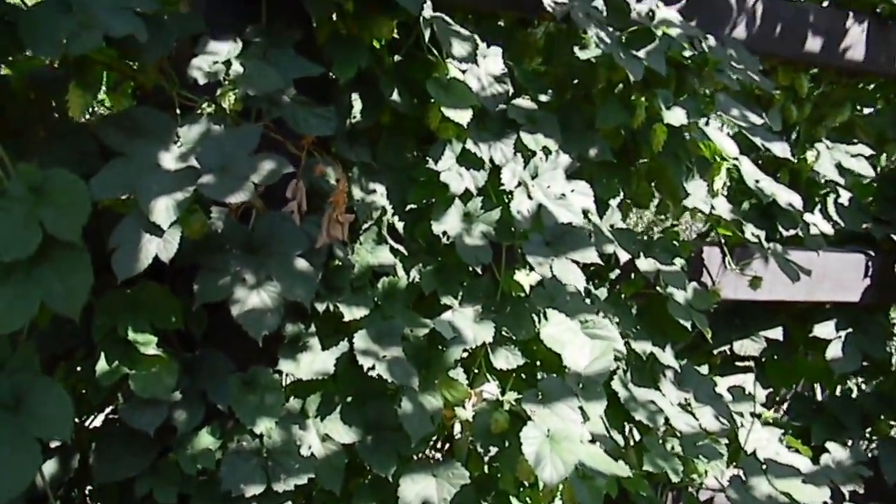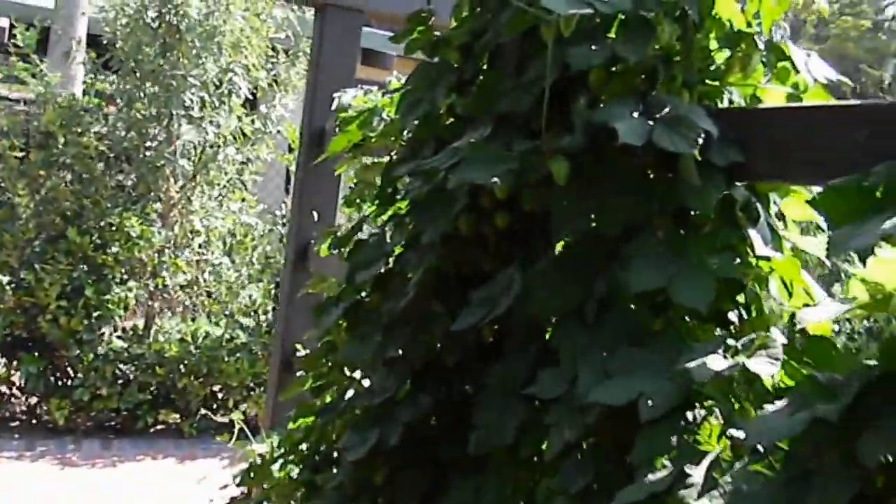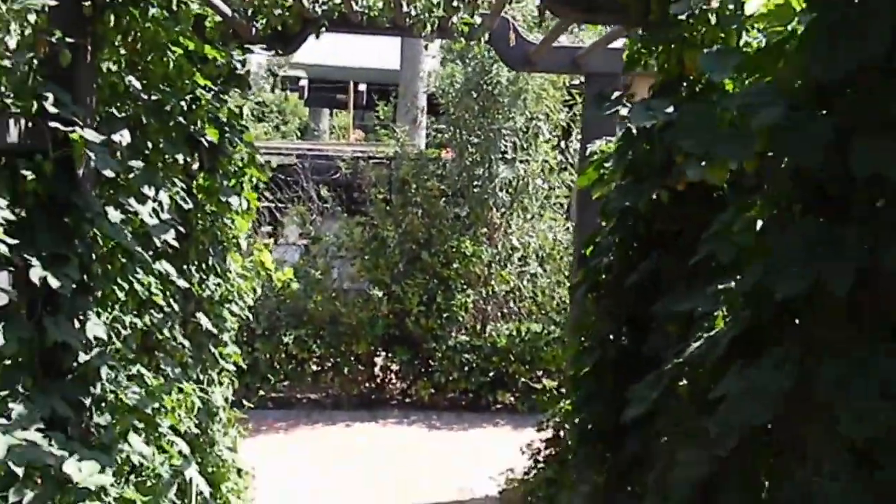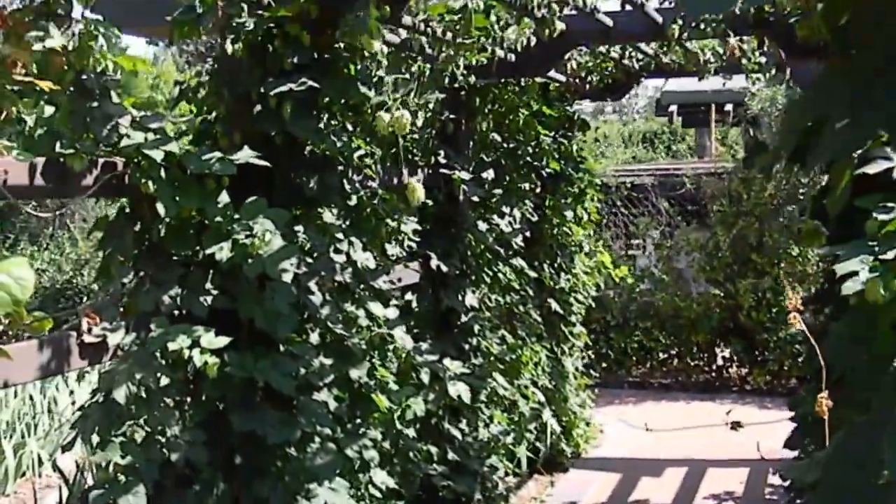These are in the Pasadena area of inland California, making a very beautiful decorative arbor.